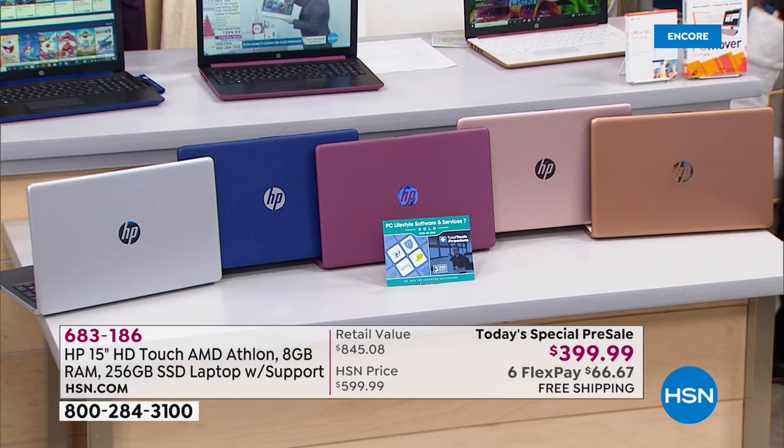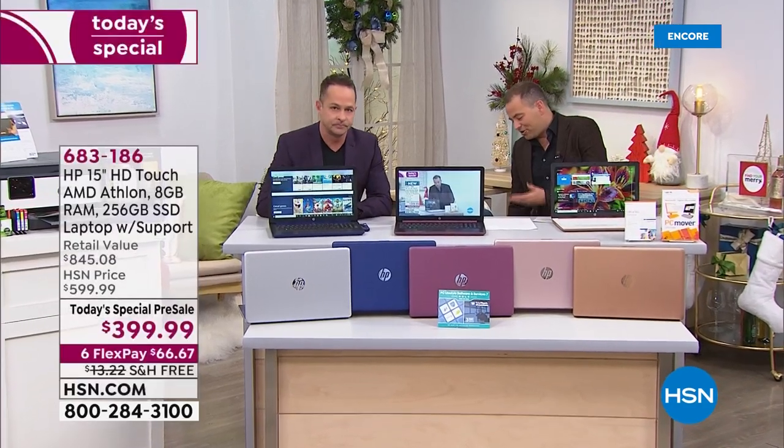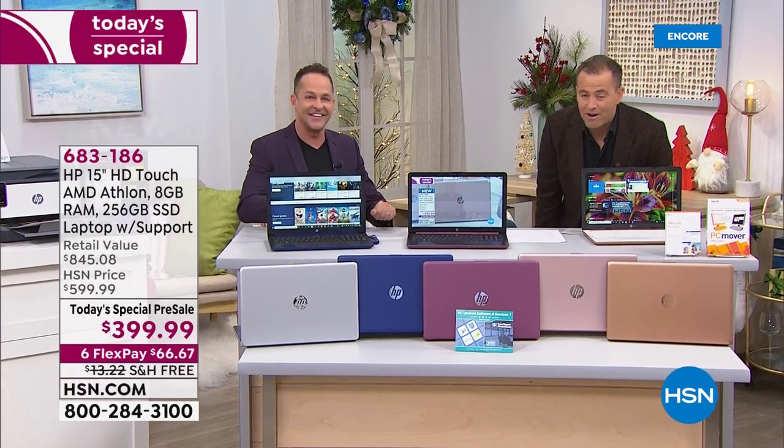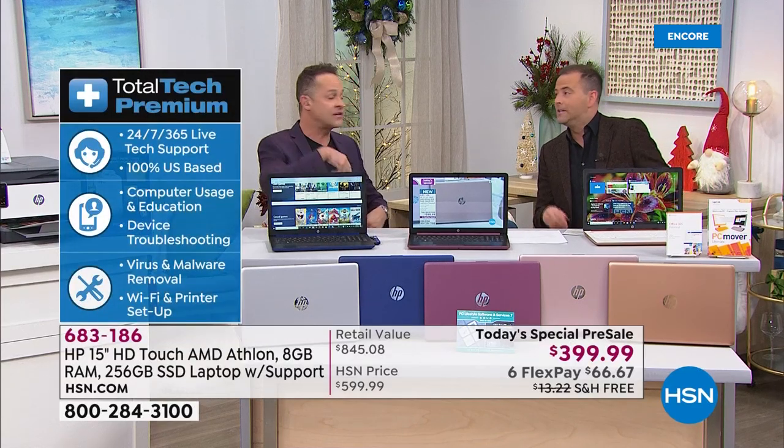Talking of classy, we're including three years of premium technical support. Savannah's joining us, Jan's joining us, Claudia's joining us. Ten minutes in, nearly 2,500 in stock. Ask us your questions.